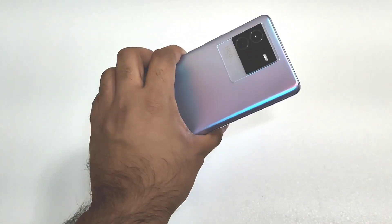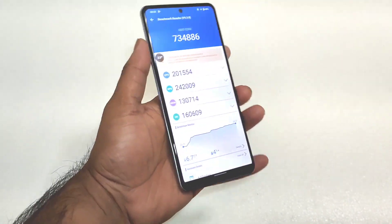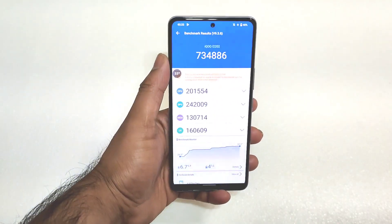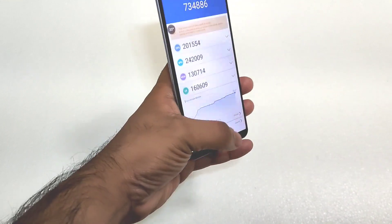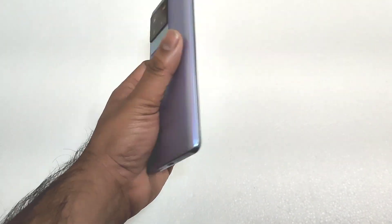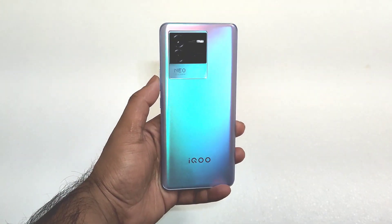The benchmark scores did not decrease much on the iQoo Neo 6 after the recent update. It was still able to maintain one of the highest scores among Snapdragon 870 mobile phone chipsets. Thank you for watching. If you have any questions, let me know in the comment section below. Signing off and bye.